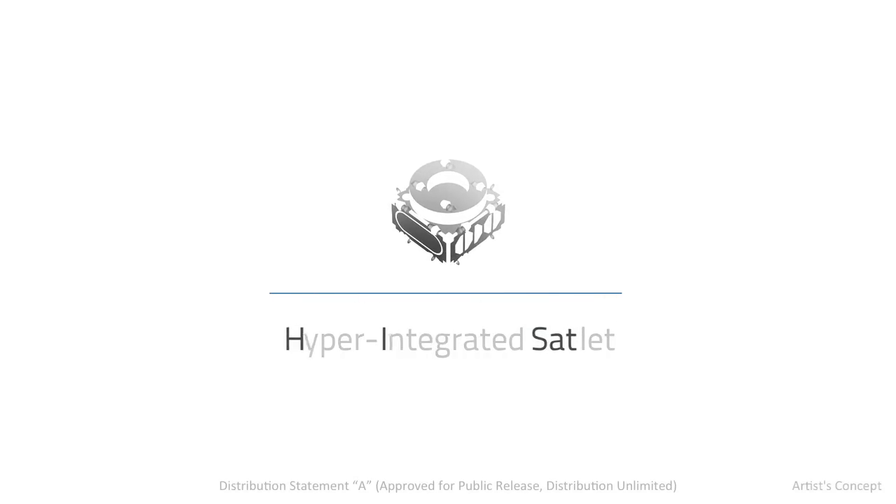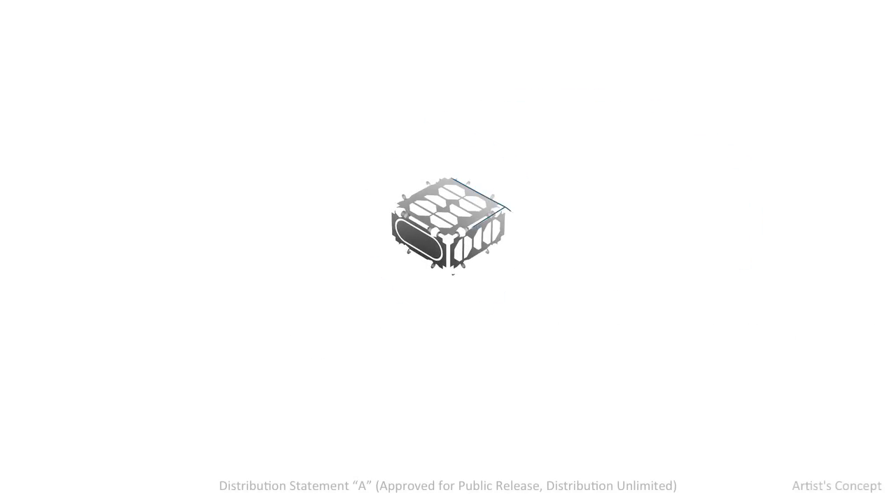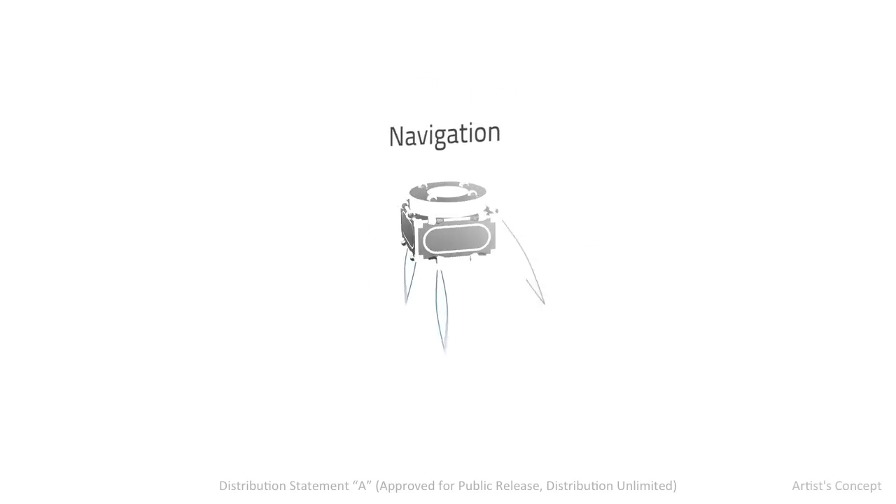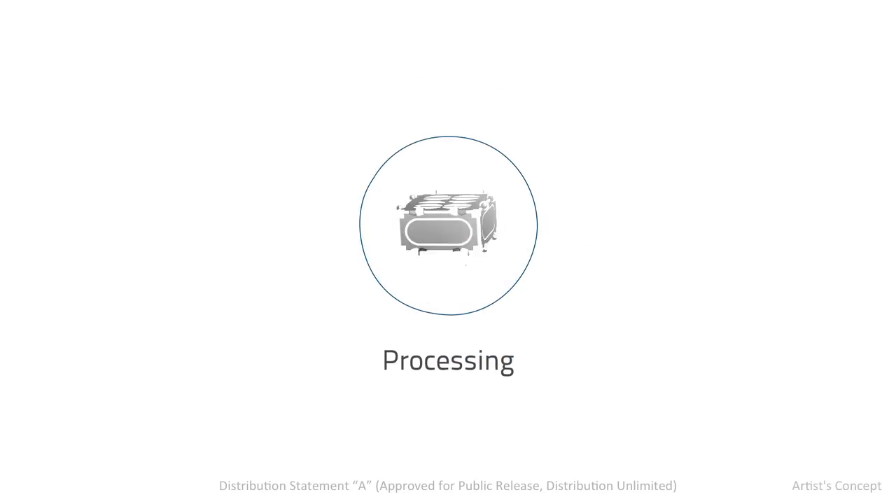The Hyper-Integrated Satlet, or HiSat, is the fundamental building block of our cellular architecture, which provides a rapid, low-cost approach to fielding space payloads, from launch to operations.